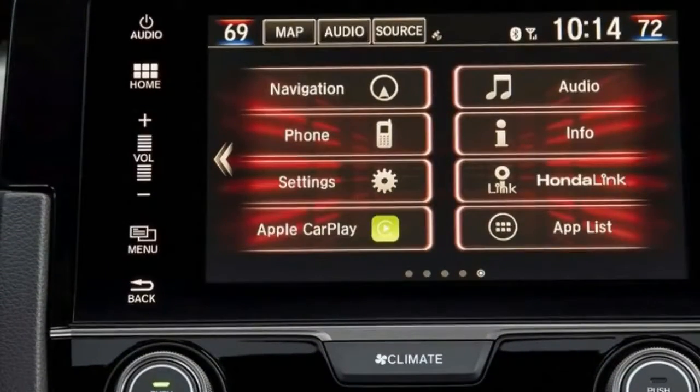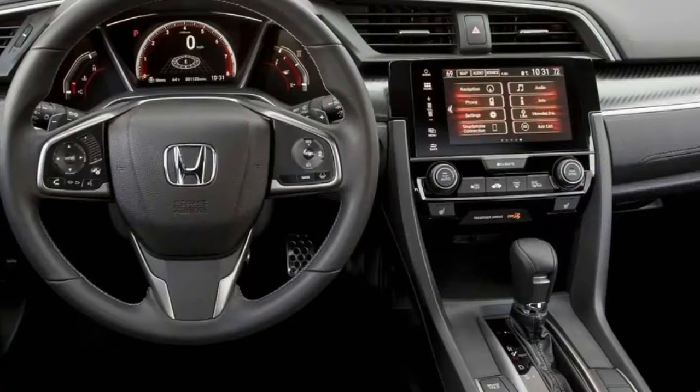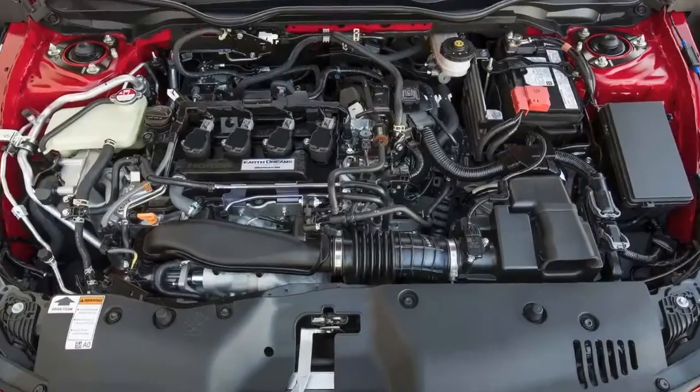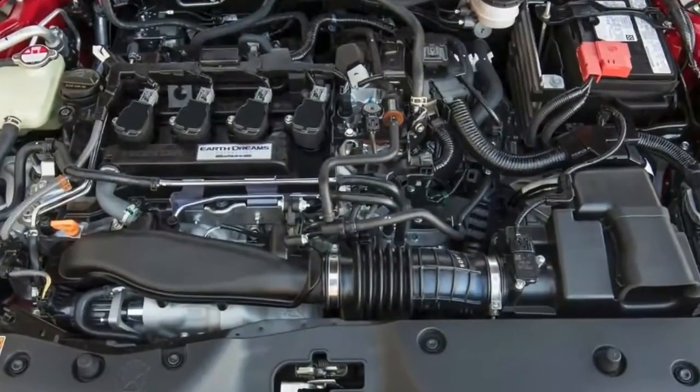Plus, the Civic hatchback's cargo capacity is greater than some crossovers. We think it just might be an unexpected hit, despite the polarized response from our social media pics.